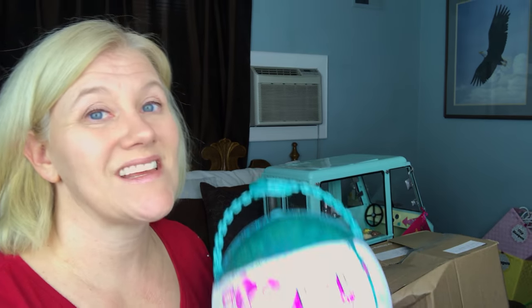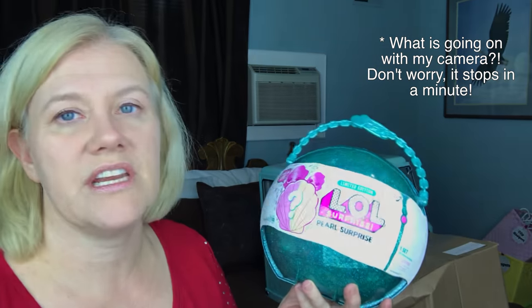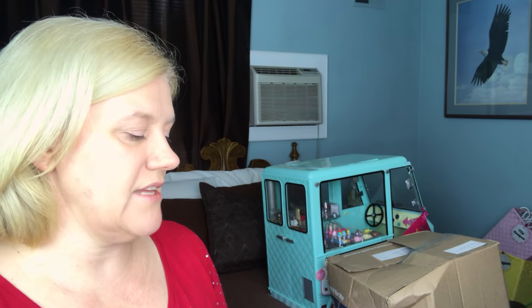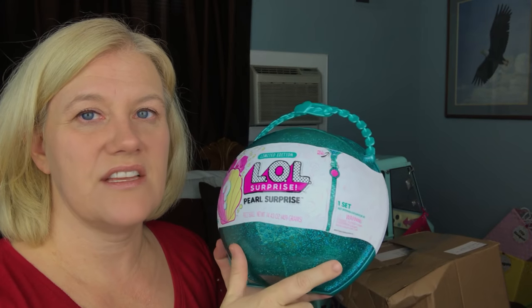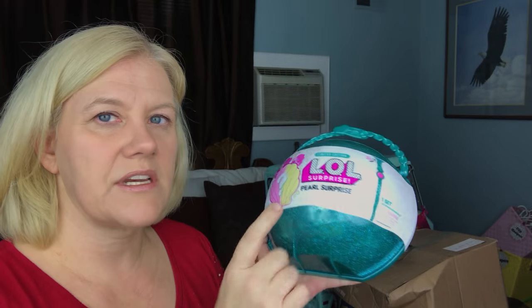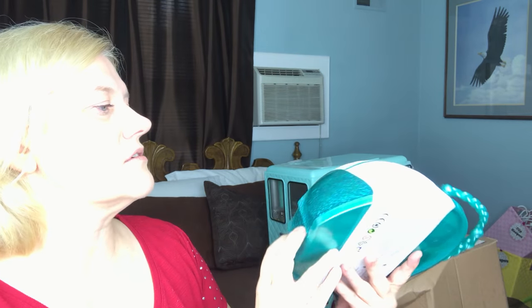The next thing we got was an impulse purchase, and this is what put us over budget. We got her an LOL Surprise because she is legit obsessed with LOL dolls. We saw it at Target when we were picking up one of the other items, so we went ahead and got it. I can see through it a little bit and there's a lot going on — and it's limited edition.